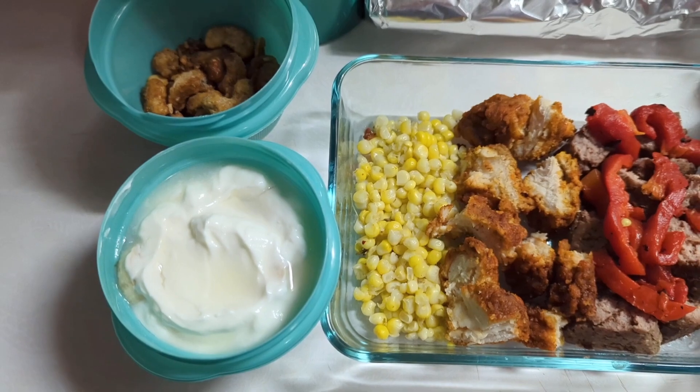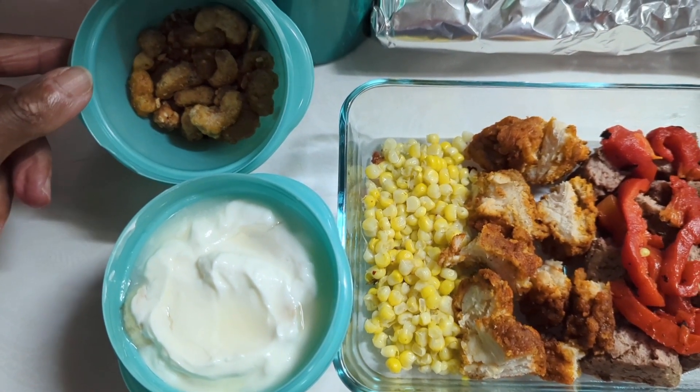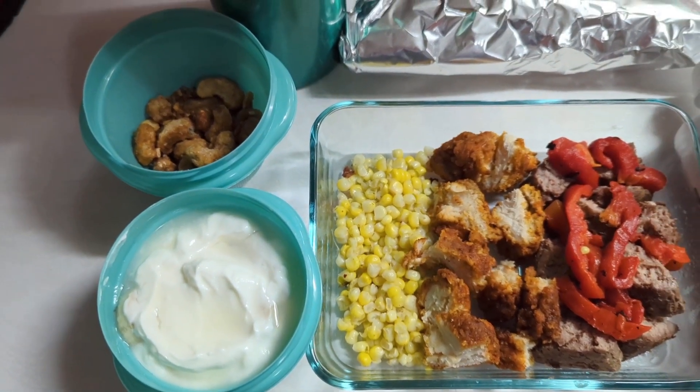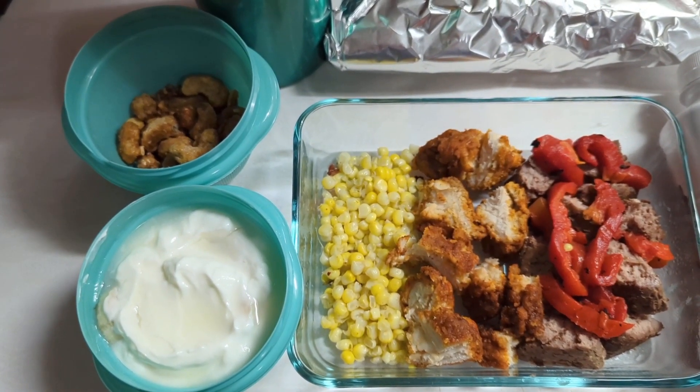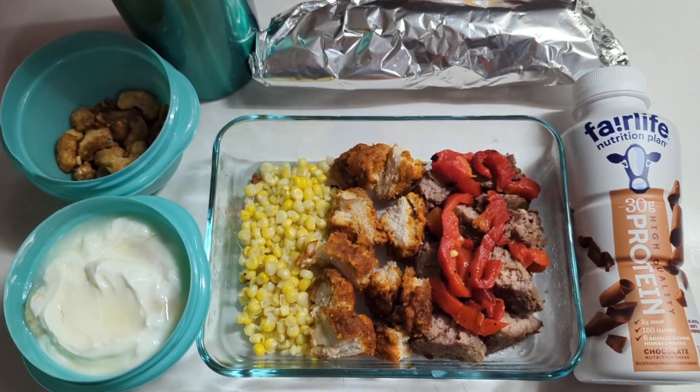That white chocolate sauce will add a little bit of sweetness. Then we topped it with leftover granola and some toffee cashews, which is going to be delicious.